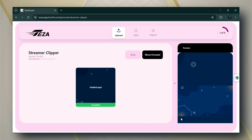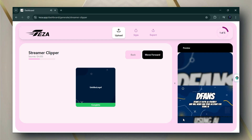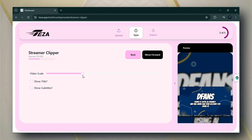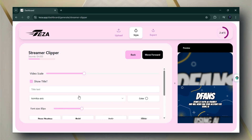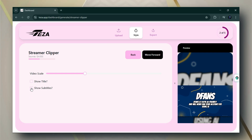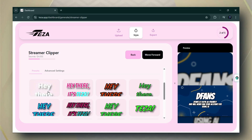Once it's uploaded, it will look like this. Before moving forward, let's make sure the upload is complete — simply play the video to confirm. After checking, click on the Move Forward button. Here you'll see the video scale options where you can select the size of your video. You also get two additional features: Show Title and Show Subtitle. In the Show Title section, you can customize the title's font, color, and more. In the Show Subtitle section, you can choose from ready-made subtitle styles. Once you're done, click Move Forward again.